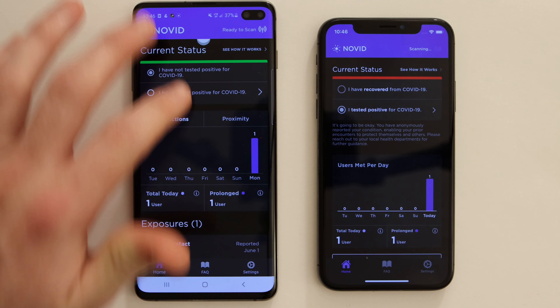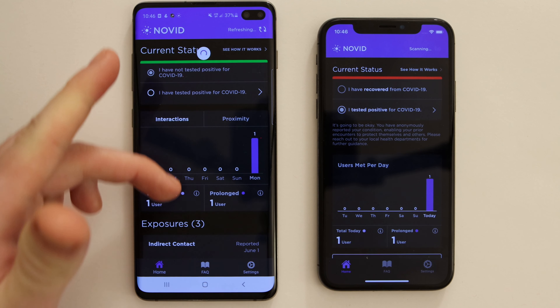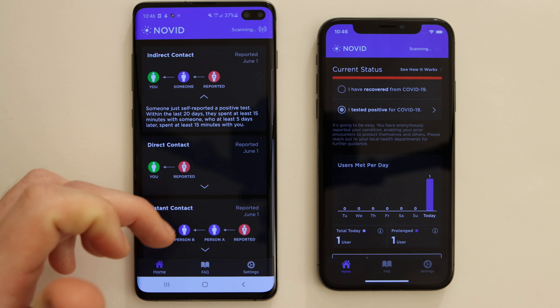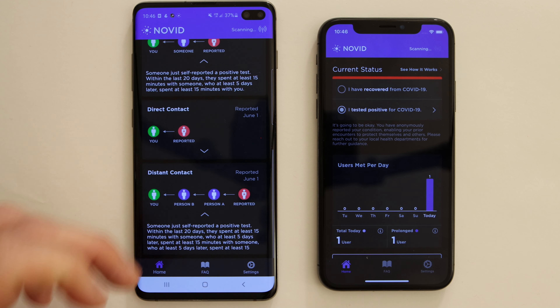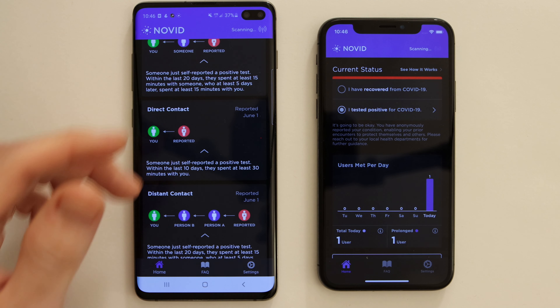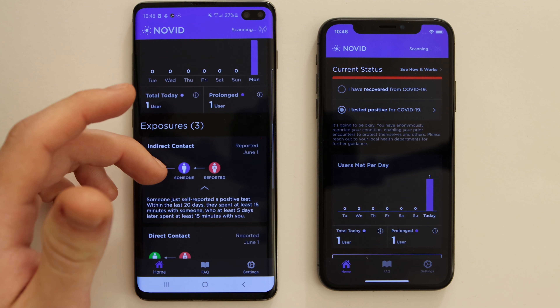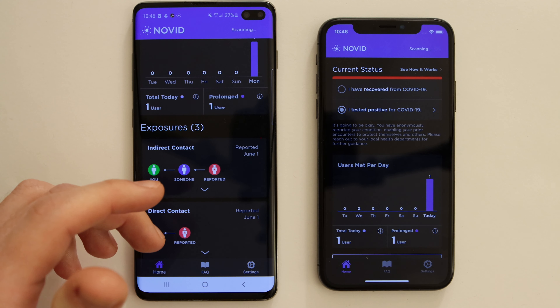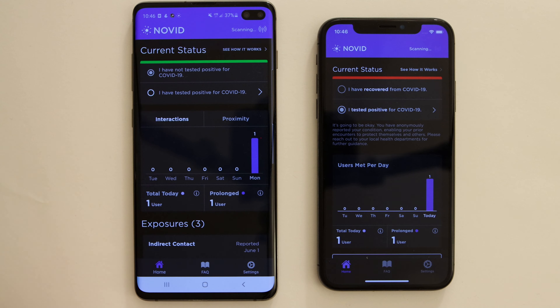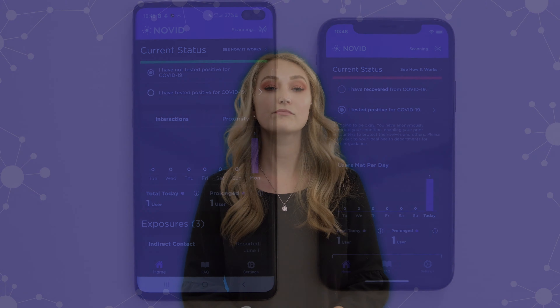But Novid doesn't just stop there. If we think of coronavirus as a network, we can begin to see that we can assemble an anonymous link between you and the virus. With information like this, our users can protect themselves from COVID-19 from afar. I hope you enjoyed the walkthrough — I'll now pass it off to Macy to give you a walkthrough of standby mode for iOS.